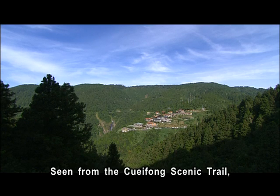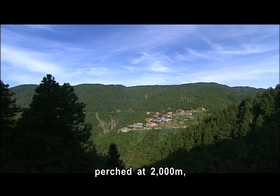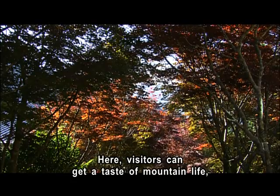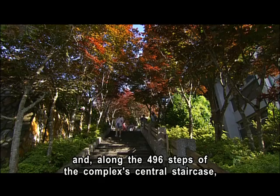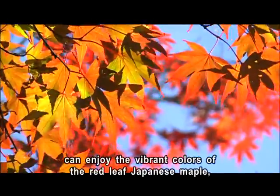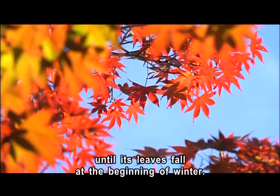Seen from the Cui Feng Scenic Trail, the Taiping Shan villa complex, perched at 2,000 meters, looks like a mountain city in the clouds. Here, visitors can get a taste of mountain life, and along the 496 steps of the complex's central staircase can enjoy the vibrant colors of the red leaf Japanese maple, which keeps its color from spring until its leaves fall at the beginning of winter.